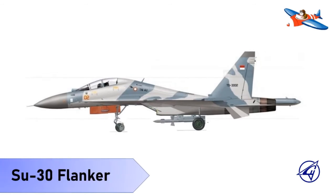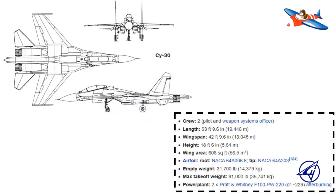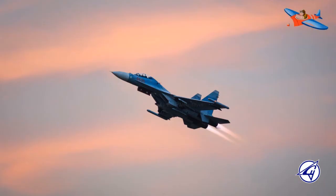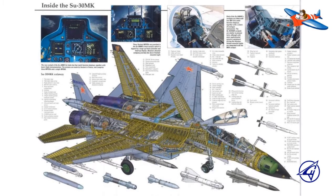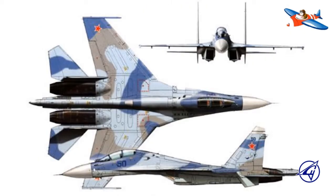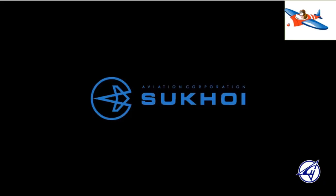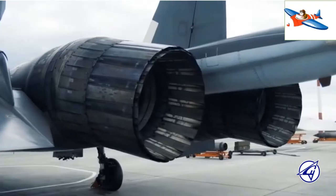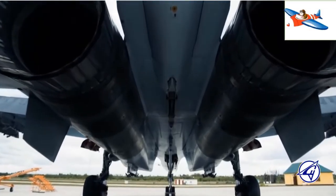Yang kesembilan, Sukhoi Su-30 Flanker. Sukhoi Su-30 adalah pesawat tempur yang dikembangkan oleh Rusia pada tahun 1996. Pesawat ini adalah pesawat tempur multifungsi yang efektif dipakai sebagai pesawat tempur serang darat, dan dapat disandingkan dengan F/A-18E/F Super Hornet dan F-15E Strike Eagle dari Amerika Serikat. Pesawat ini adalah pengembangan dari Su-27UB dan memiliki beberapa varian. Seri Su-30K dan seri Su-30MK telah sukses secara komersial.